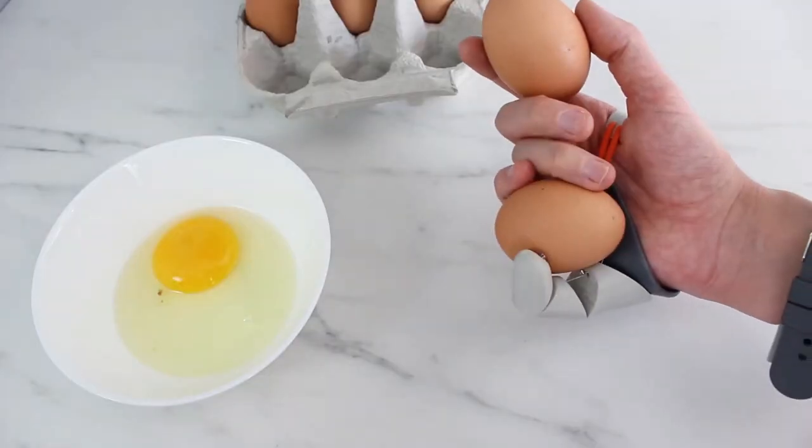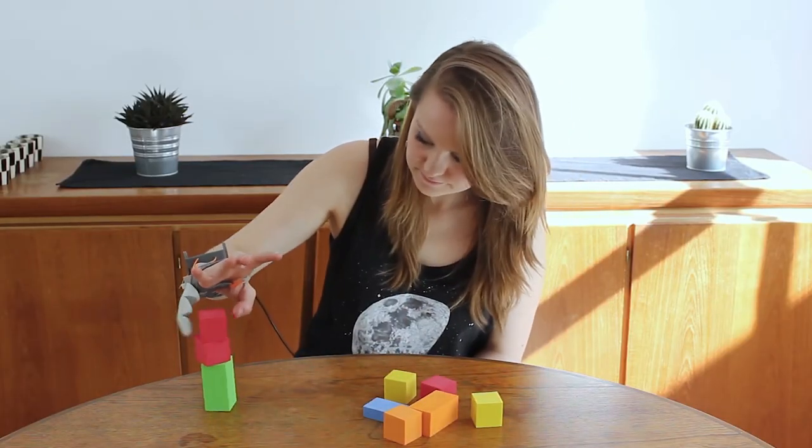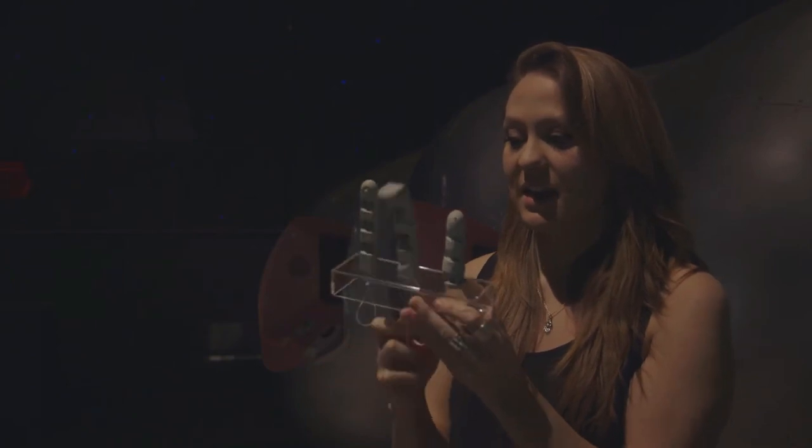The idea behind The Third Thumb is to challenge the traditional notion of what our bodies should look like and how they should function. By adding an extra thumb to the hand, The Third Thumb allows users to perform tasks in new and innovative ways.